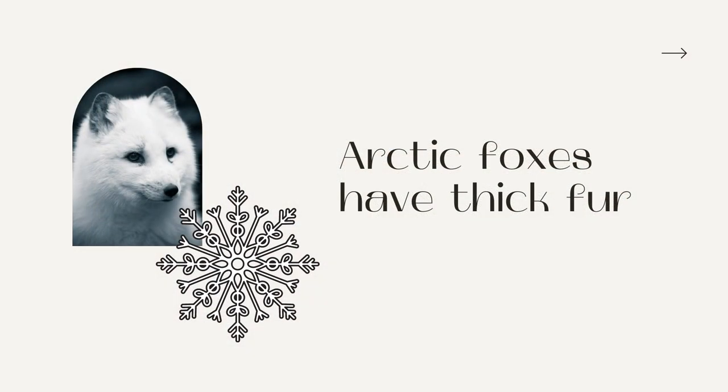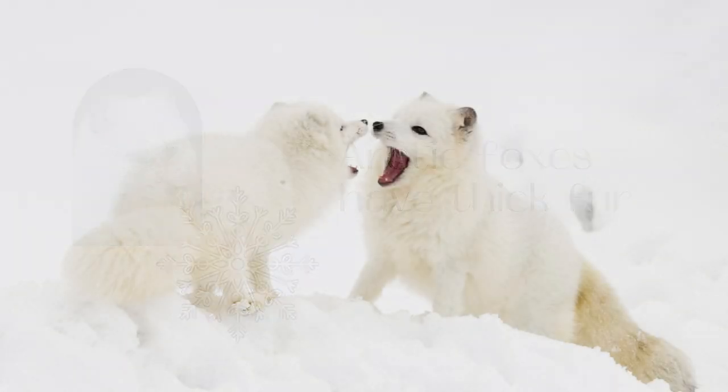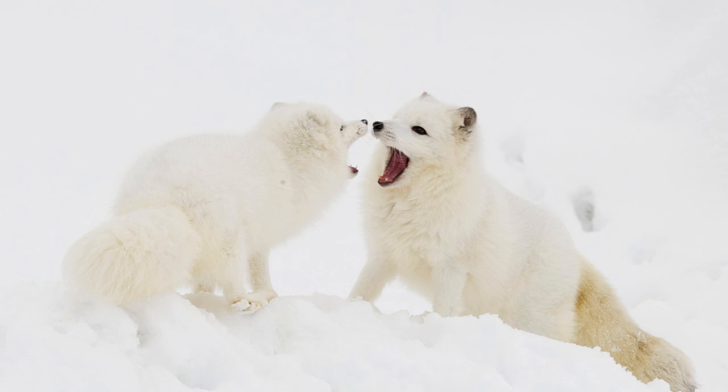Arctic Foxes have thick fur — their greatest asset is their thick fur and pelage. They are much thicker than foxes that live in southern climates, which helps insulate them from the icy weather. This has made them a target for fur trappers who sell their pelts, and for indigenous people who use their pelts as clothing to survive.